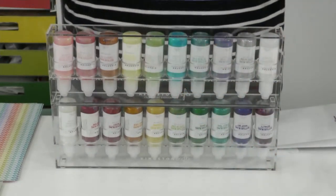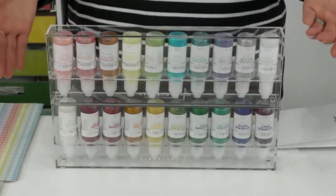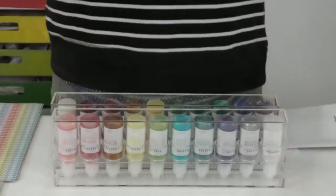Everything coordinates and everything mixes and matches — that's what I love about the fact that these lock into each other. You loved the everyday collection, so now we've come out with the spring collection and we're super excited about it.